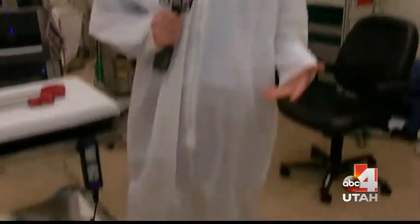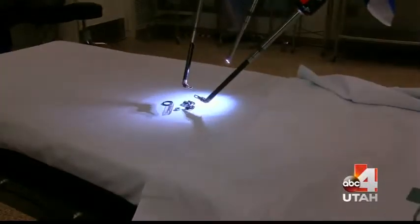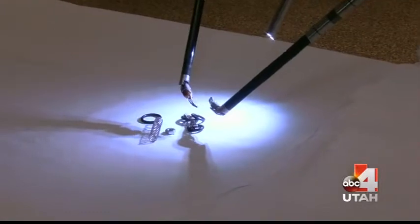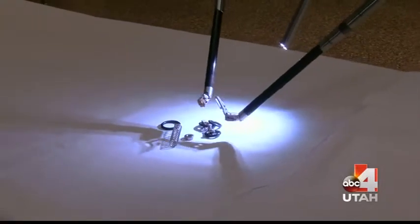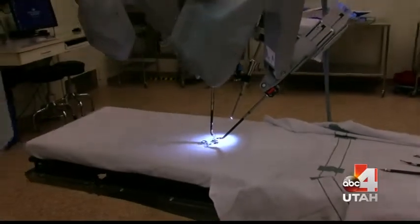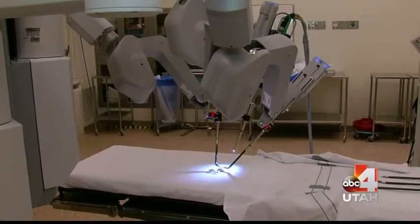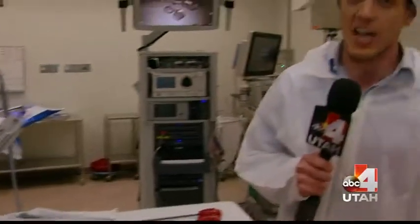If you can't tell by my fashionable outfit, I'm wearing what's called the bunny suit. I'm inside the OR here at LDS Hospital, standing next to what they call the da Vinci robot. This is one of the breakthroughs in the cool awesome tools they have here at LDS Hospital. When they're doing surgery on you or someone you love, this is one of the really awesome resources they have to help you recover a lot better and a lot quicker.